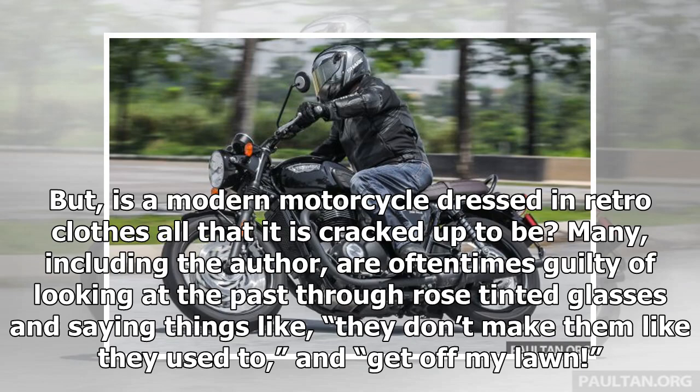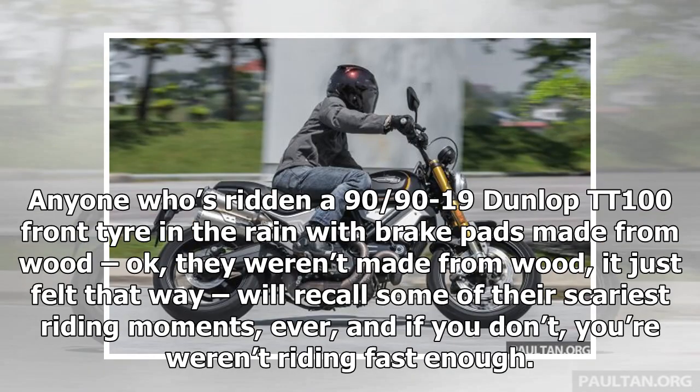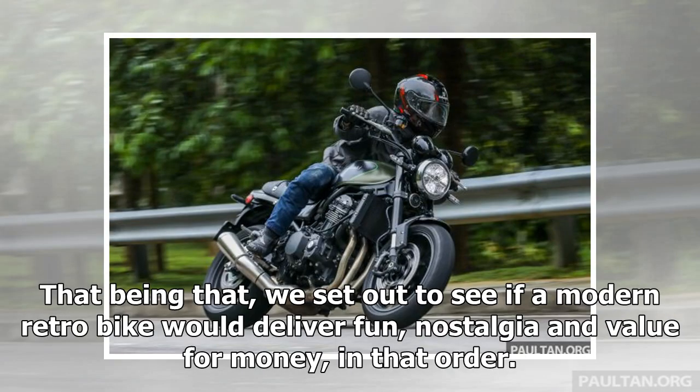Is a modern motorcycle dressed in retro clothes all that it is cracked up to be? Many, including the author, are oftentimes guilty of looking at the past through rose-tinted glasses. Anyone who's ridden a 90/90 minus 19 Dunlop TT100 front tire in the rain with brake pads that felt like they were made from wood will recall some of their scariest riding moments ever. That being that, we set out to see if a modern retro bike would deliver fun, nostalgia and value for money, in that order.